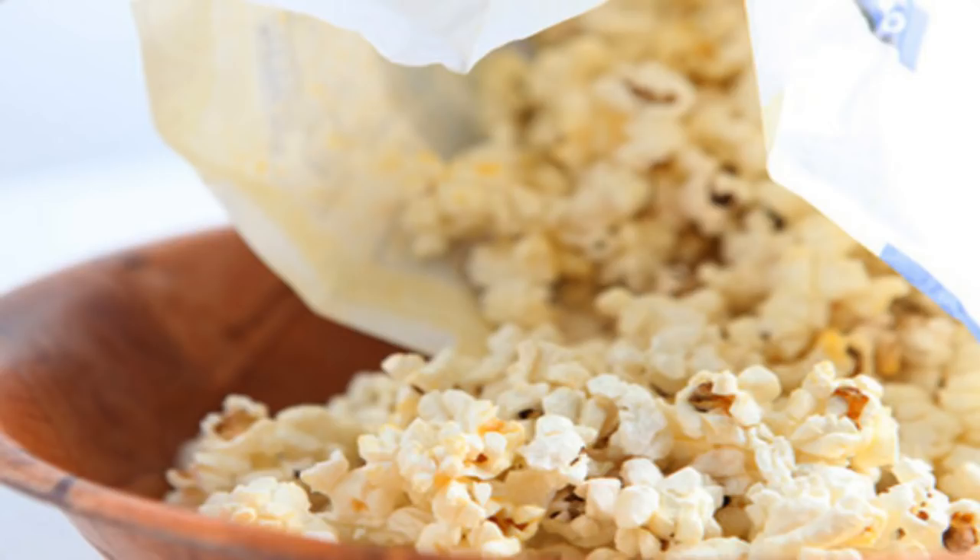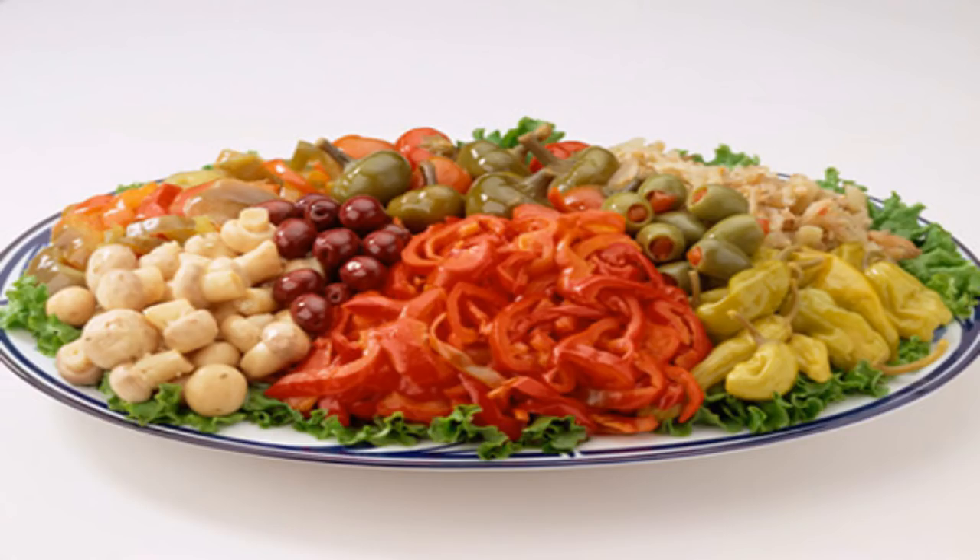Coleslaw: Cabbage is fine, but coleslaw can be a diet disaster. At one popular restaurant, a small cup — 4.5 ounces — has 260 calories and 21 grams of fat, a third of most people's daily limit, thanks to the mayonnaise.